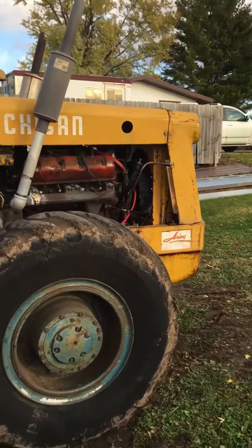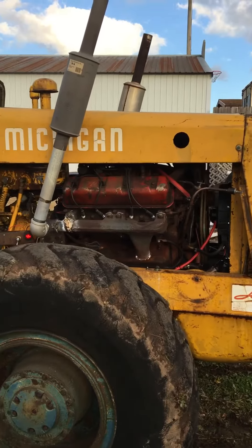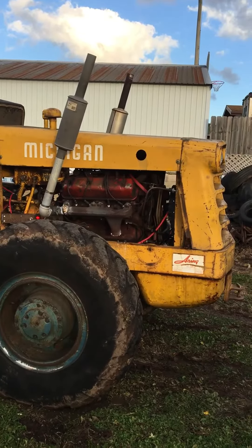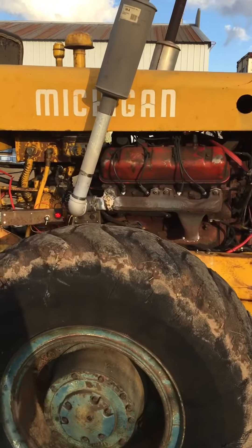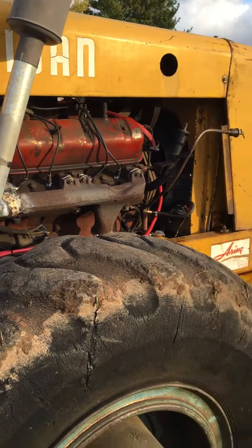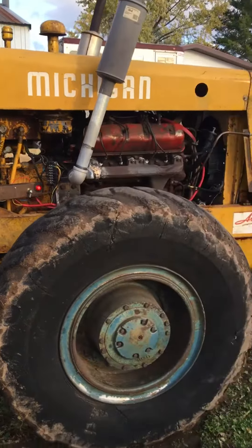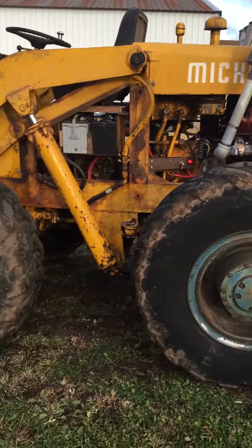Got a few little bugs to work out on it, but I'm excited to have this old motor converted to an International V8 engine, 549 cubic inches. Got some bugs to work out, but that's minor for the project that it's been.